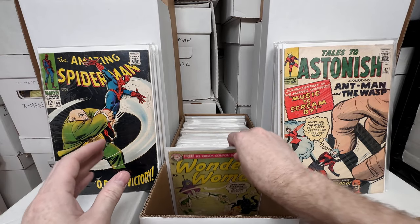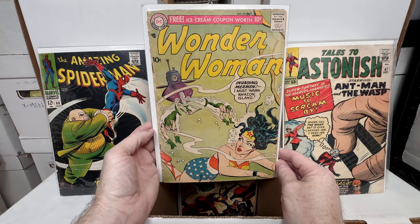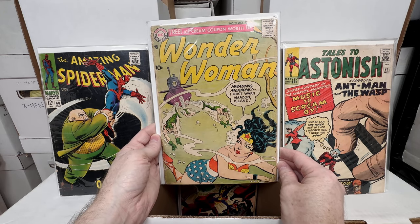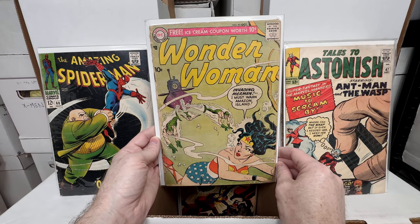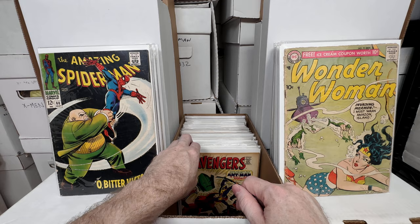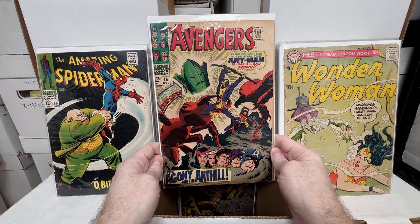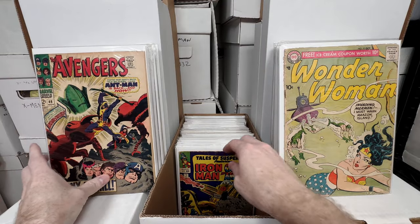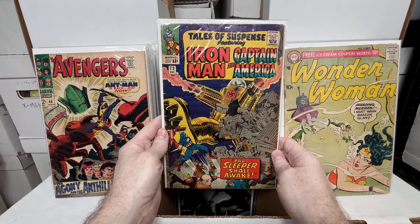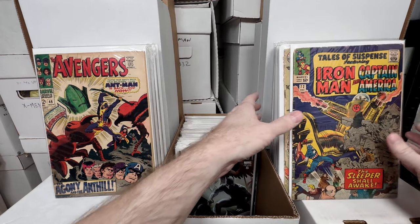A 10-cent Wonder Woman — that is sweet! Kind of a lower grade, maybe like a 3.0. Wonder Woman number 93 — I think that might be my oldest Wonder Woman. I'd really like to pick up a lot more Wonder Woman books, but they're expensive. Avengers number 46 — an awesome silver age Avengers book. Tales of Suspense number 72 — another awesome silver age book.